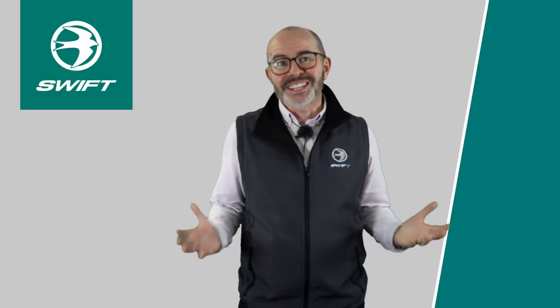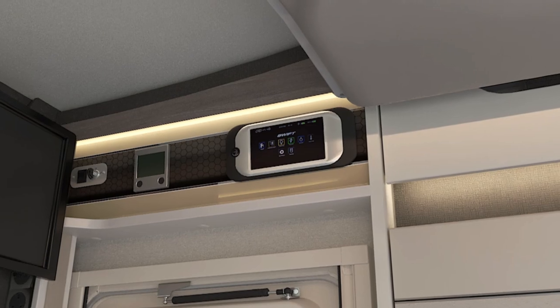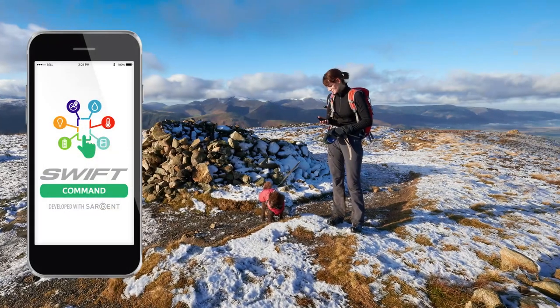The popular exclusive Swift Command system features across all Contiki models and allows you to control and monitor all aspects of your motorhome from either the large LED touch screen panel or remotely via the app.